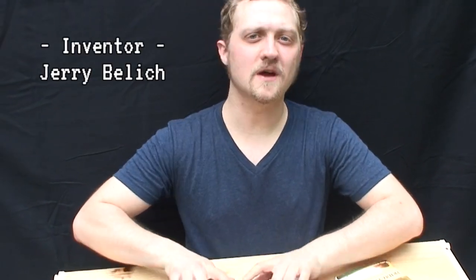Hi, I'm Jerry Belich, a software developer and a storyteller, and I'd like to talk to you about the Choosatron and the stories it tells.